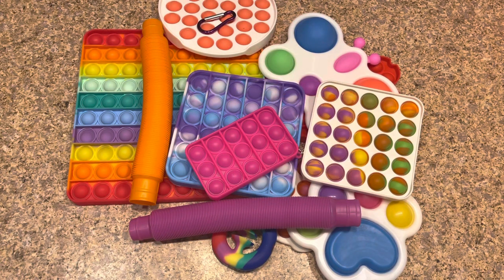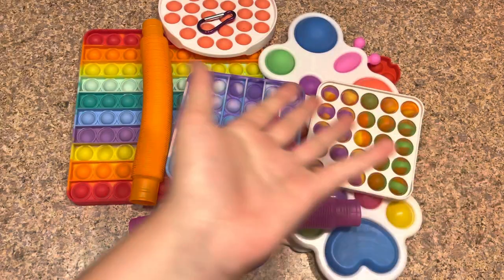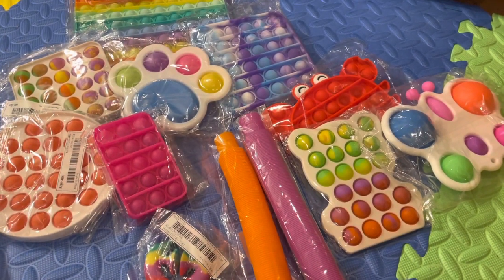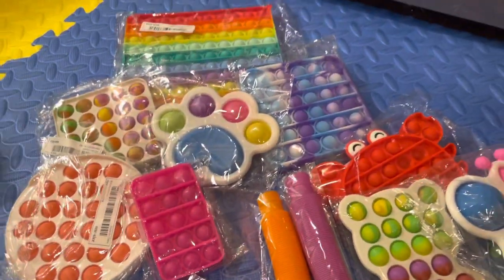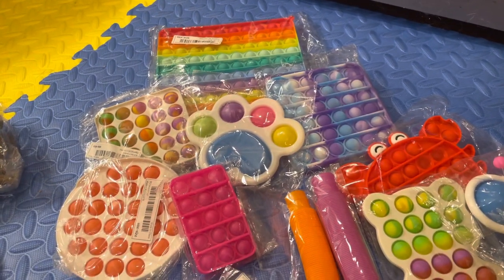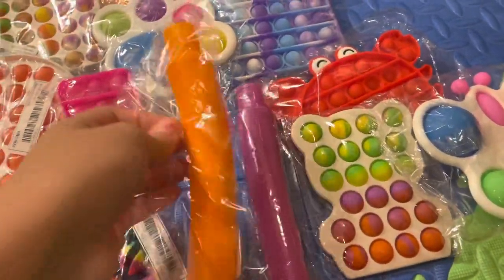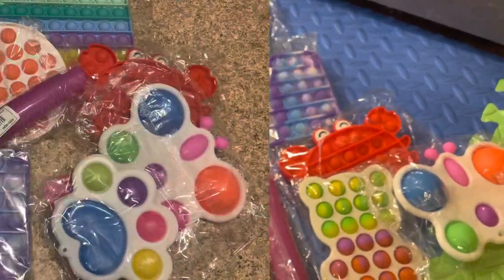Hey guys, welcome back to Kawaii Toy Collector! In today's video I'm going to show you guys a Shein haul of fidgets. Please leave a like and subscribe to Kawaii Toy Collector and give us some video ideas in the comments down below. So let's get right into the video — I'm going to show you my Shein fidget toy haul. This video is not sponsored at all, I've just always wanted to get fidget toys from Shein.